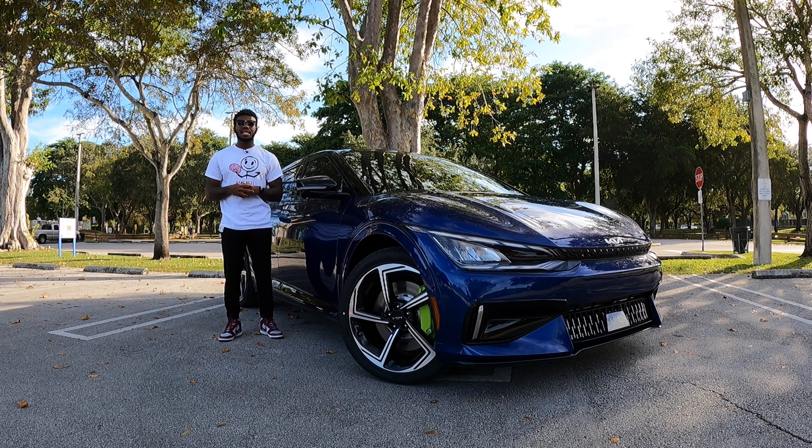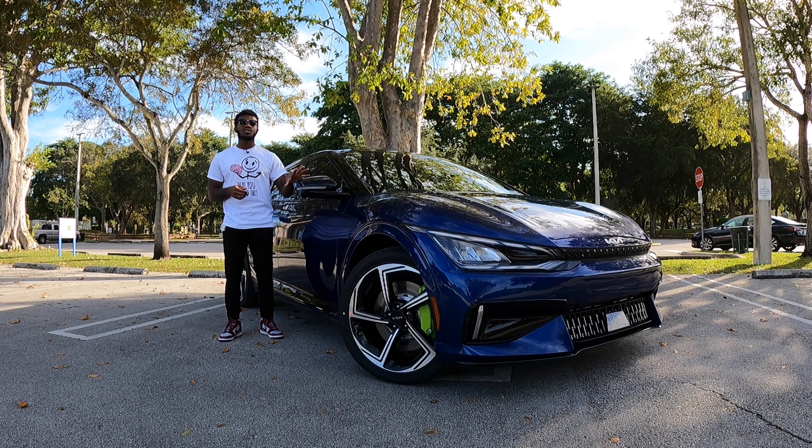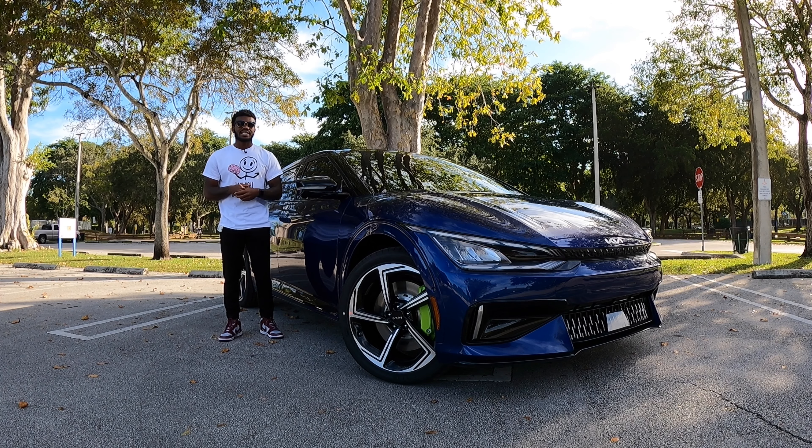Welcome back to the channel. As you guys can see, I'm standing next to the quickest Kia on the market. This is the 2023 Kia EV6 GT. Let's talk about pricing — the starting price is $61,400, and this one comes equipped at $63,665.